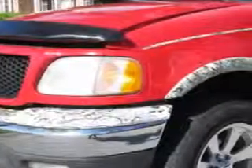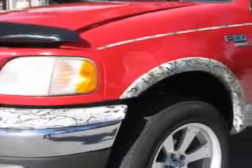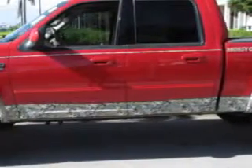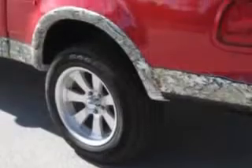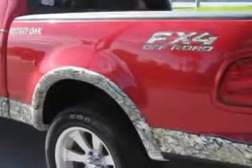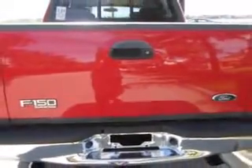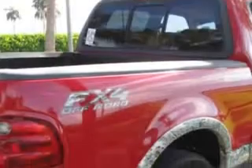Buyer's Zone Incorporated knows you want more in a car. You expect the best from your vehicle. Check out this bright red 2002 Ford F-150 SuperCrew XLT 4-wheel drive. Equipped with an 8-cylinder engine and an automatic transmission. Enjoy this utility truck with features like: